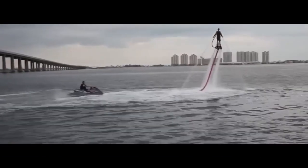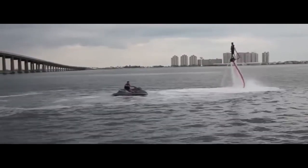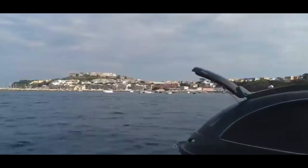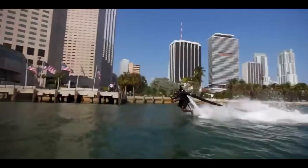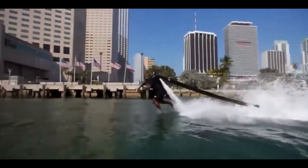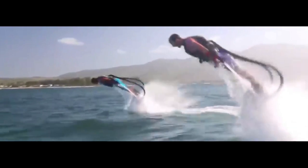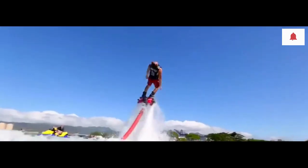But our journey doesn't end there. From speedboats to submarines, the world of water vehicles is full of surprises and excitement. Whether you're a thrill seeker or a luxury enthusiast, there's something for everyone on the open water. Thanks for joining us on this incredible journey through the world of water vehicles. If you enjoyed this video, don't forget to like, share, and subscribe for more mind-blowing content. Until next time, stay curious and keep exploring!